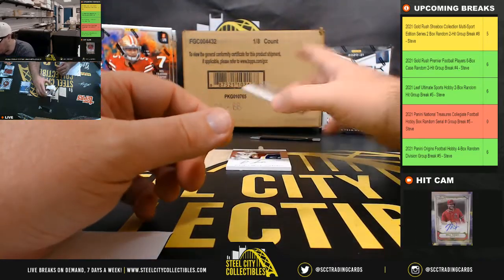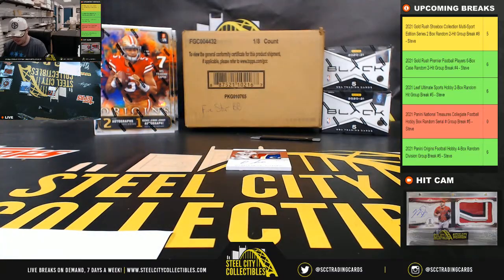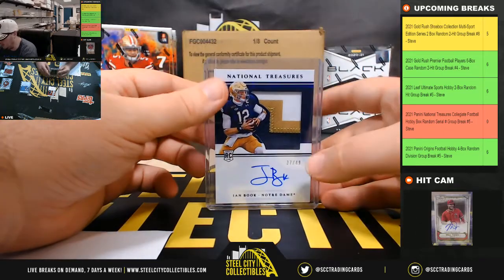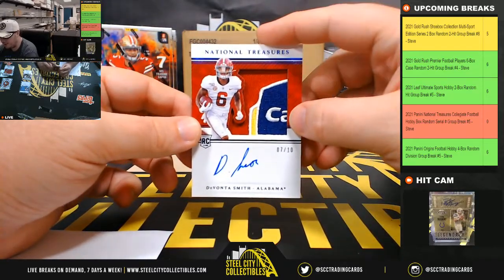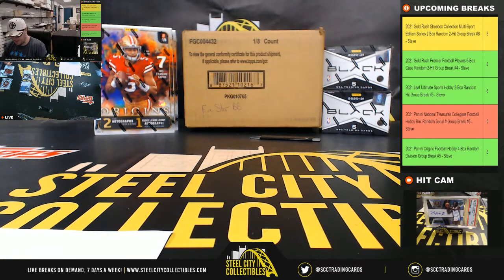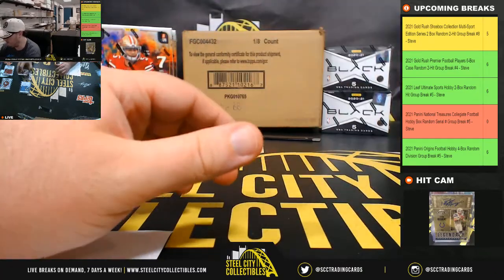We have a quarterback patch auto — it is Ian Book 37 of 49 going to Michael. And it looks like we have a patch from the Capital One Bowl, number seven of ten, Devante Smith — and the number seven goes to Michael. Love the bowl patches on these, very nice cards.